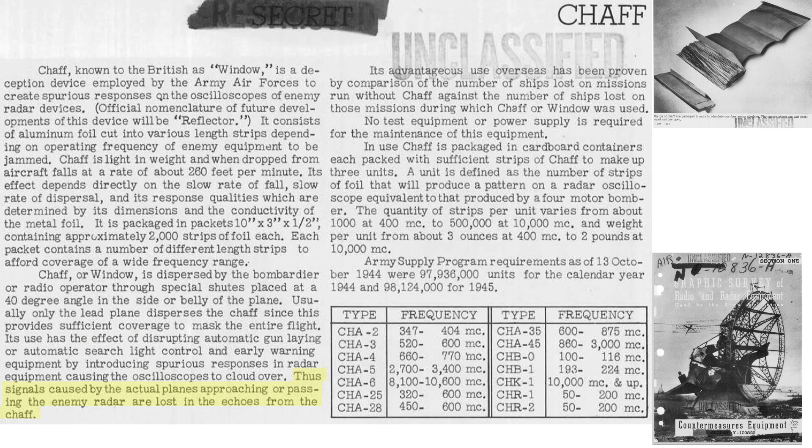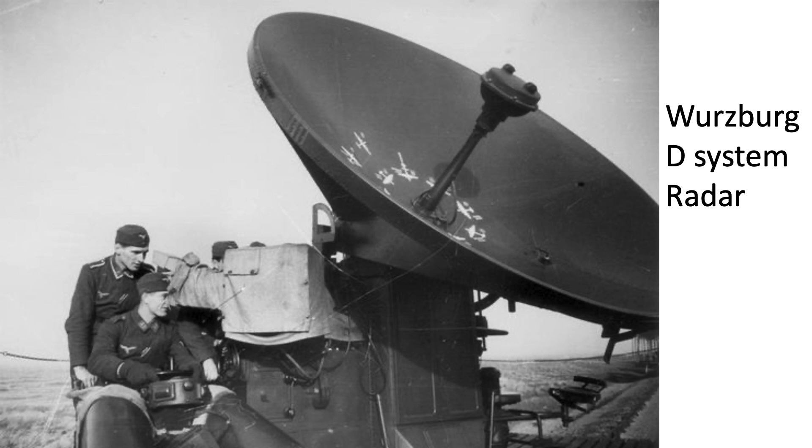The radar returns from the actual planes are masked by the chaff. Bomber missions using chaff have experienced fewer losses than missions without chaff. A unit of chaff is defined to produce a radar return equivalent to a single heavy bomber. This table lists chaff name and effective frequency of masking; the CHA-3 and CHA-28 chaff types were effective in negating the Würzburg class of radars.